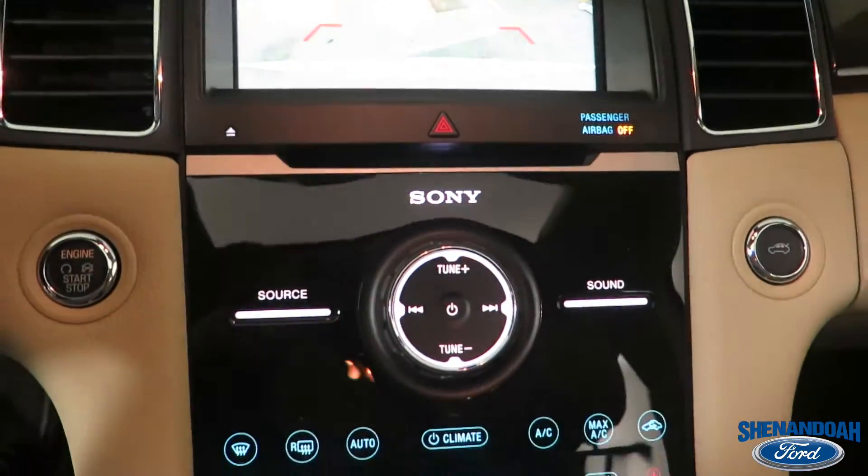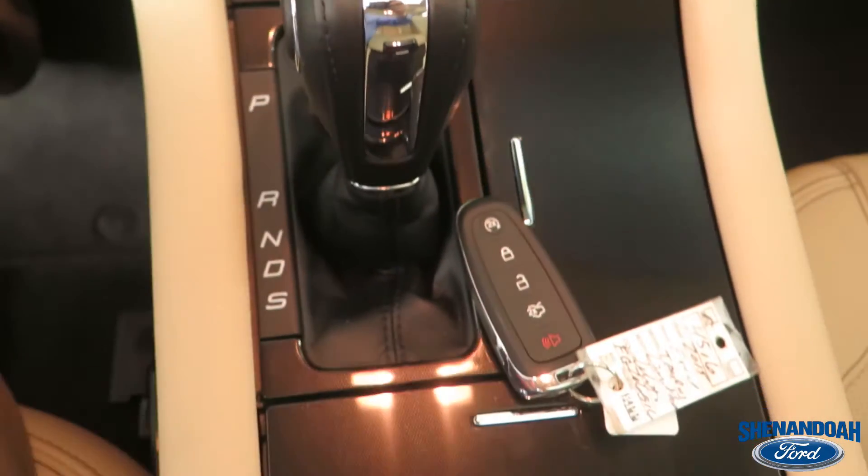If it's too nice of a day, we can turn on the AC and slide back the powered sunroof, or if it gets cold, we can crank on the heated front and rear seats.